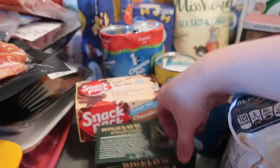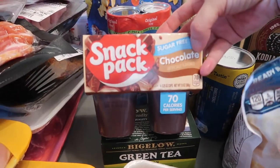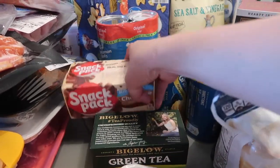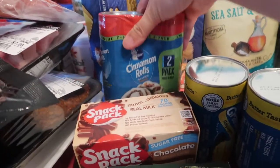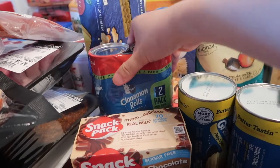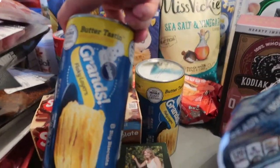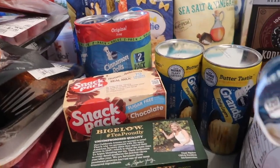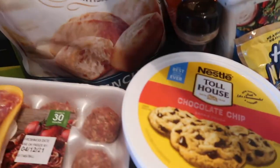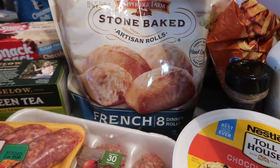We have green tea — I love green tea, I always drink it. We have chocolate pudding for Alaya, cinnamon rolls for easy breakfast ideas, biscuits, and Andrew saw these French Parisian rolls and they look good.